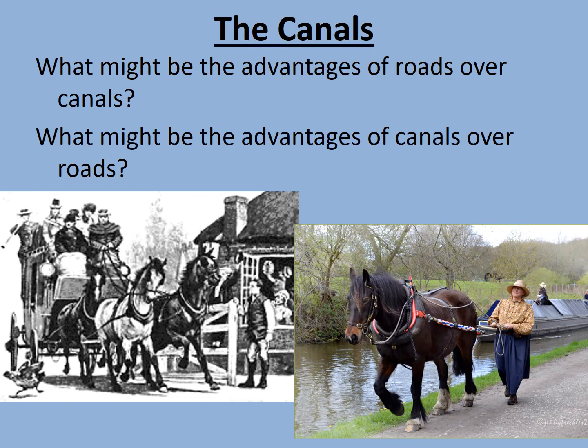So let's consider first of all the canals. Add this as a subheading to your notes. What might be the advantages of roads over canals? But what might be the advantages of canals over roads? Pause the video now, consider those questions, and write down your answers.